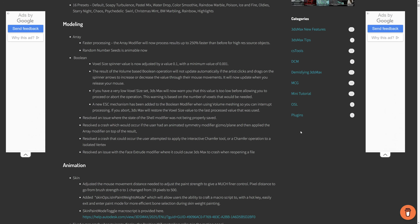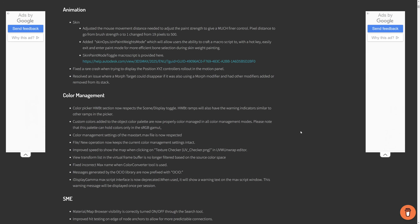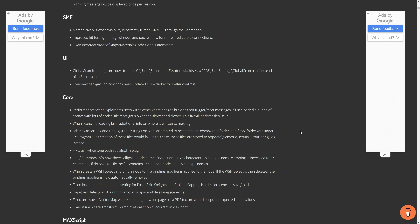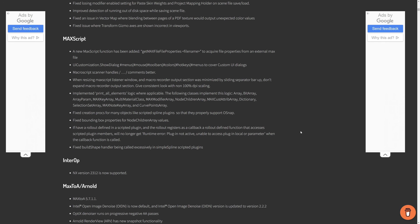As always, multiple improvements on color management. Lately 3ds Max is very focused on color management and USD, and you could see all this list from Changsou Eun, who created videos on this as well.